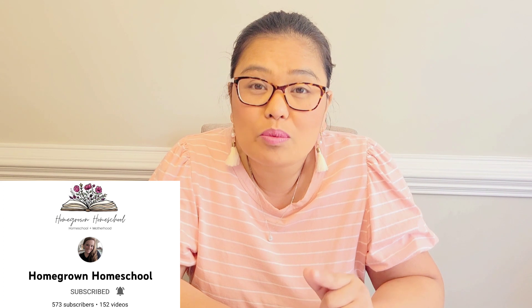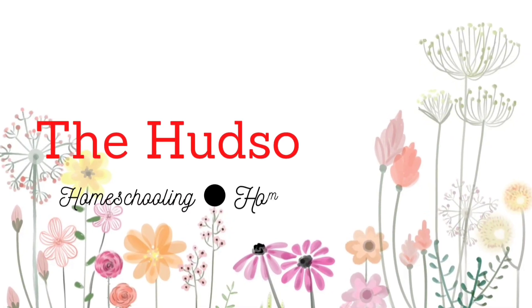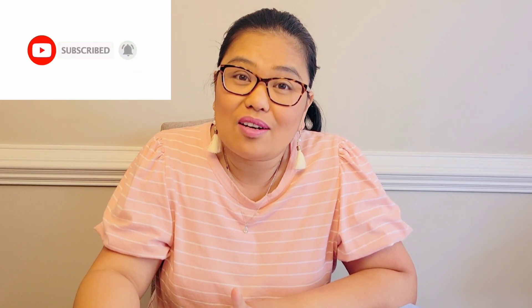Hi everyone! Today's video is a collaboration hosted by Shauna of Our Homegrown Homeschool and Davine of Our Come in the Chaos Homeschool. Lots of lovely ladies have joined in on this collaboration to talk about what our math curriculum for the upcoming school year 2022-2023 is. Welcome back to our channel, or if you're new, welcome! My name is Alithabel and I am a homeschool mom of two wonderful children ages 5 and 7. There will be a playlist down in the description box below — be sure to check it out. Let's get started!